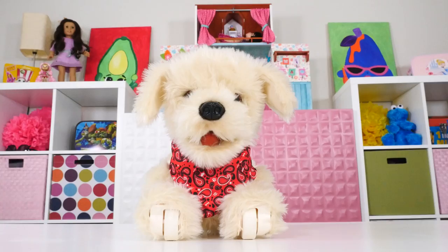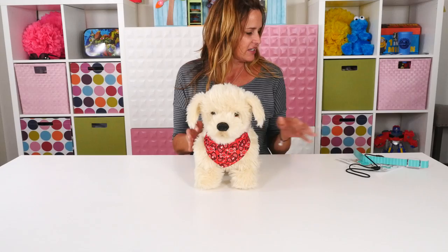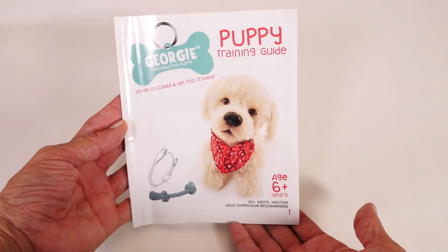This is Georgie. Georgie is an interactive puppy that responds to your voice. You may remember Georgie from a video that I did with Georgie and Zoomy. But I wanted to give you a closer look at the way that Georgie works and all of the different things that Georgie can do.